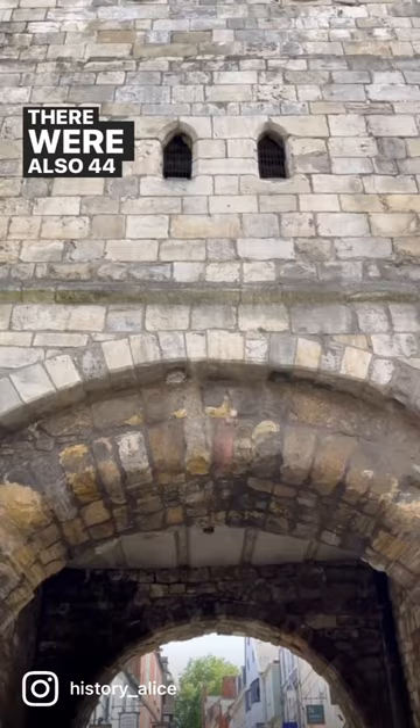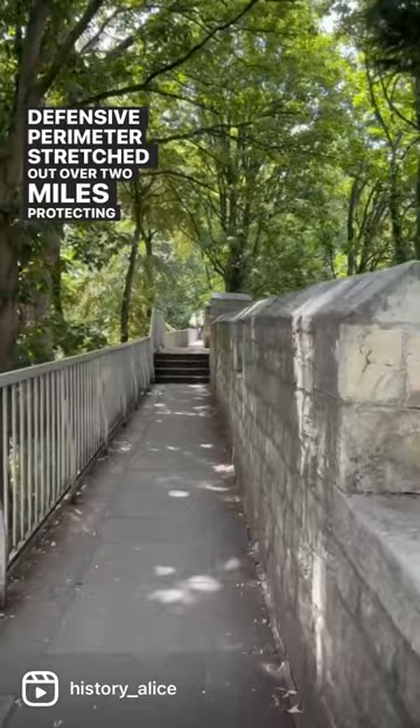There were also 44 intermediary towers, and the whole defensive perimeter stretched out over two miles, protecting the medieval city inside.